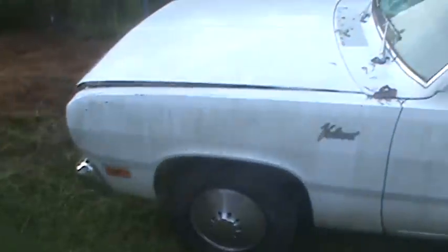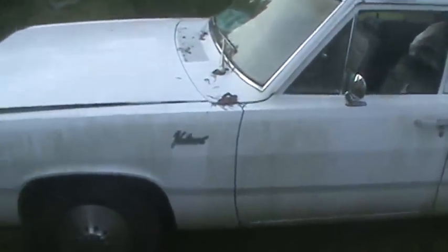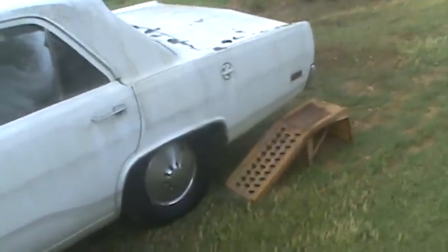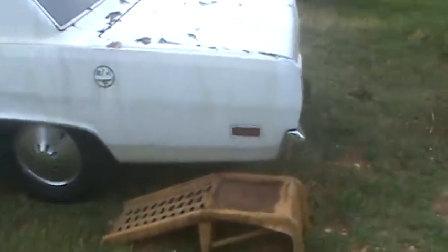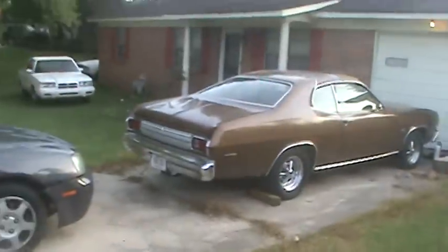I'll give you a little story about this car. I've had it about three years now, close to it. It was something I won off eBay — it was a slant six drum brake car with a bad engine in it. Got it cheap of course, but I had some spare parts.